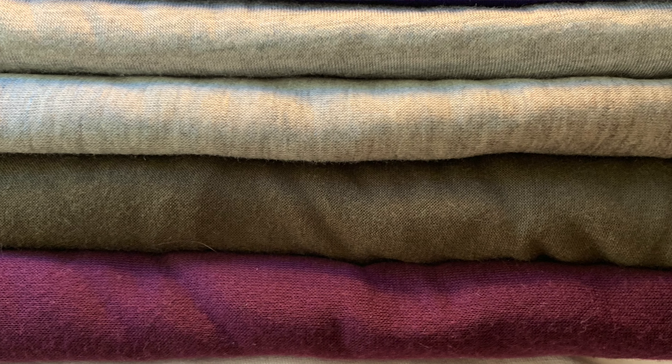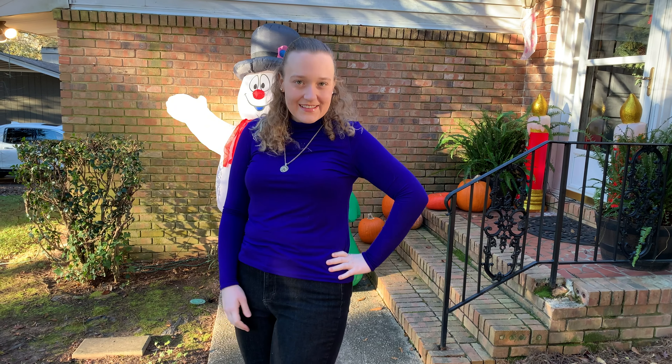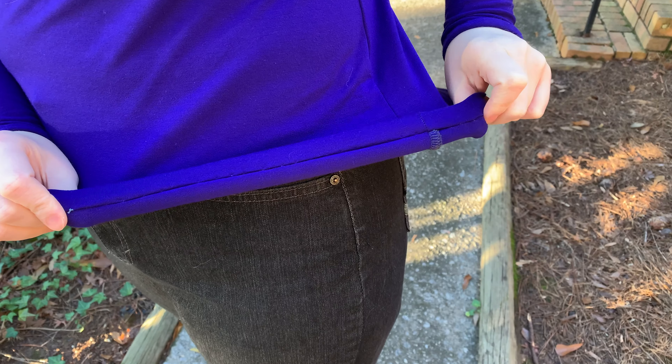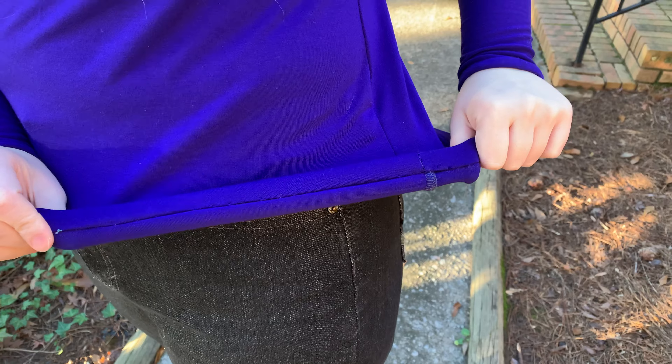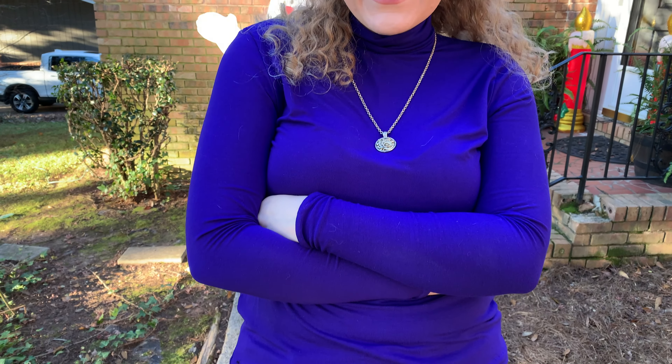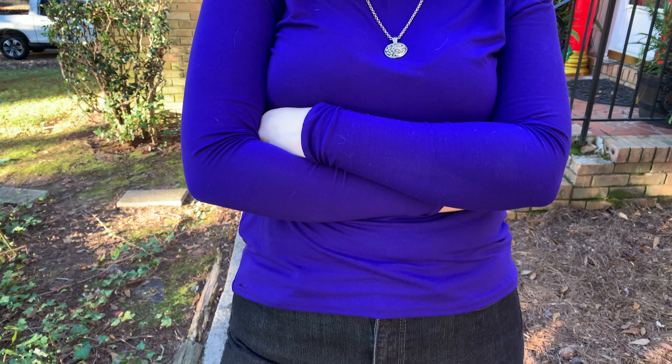Moving on, I made another Trina turtleneck from that big pile of jersey I got in November. I picked out a jersey and wanted to make a dress with it, but I didn't have enough fabric, so I made another Trina turtleneck instead. This version was a bit tighter around the sleeves and torso. I tried to lengthen the sleeves a little bit and could have lengthened the waist more too, but I really like how it looks. It was great to wear during this winter season.